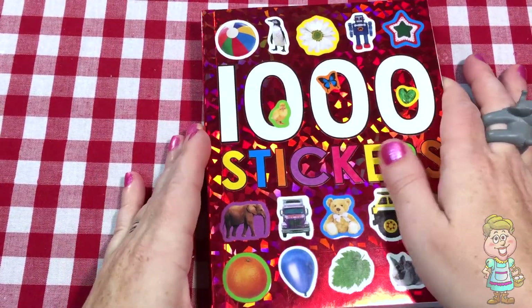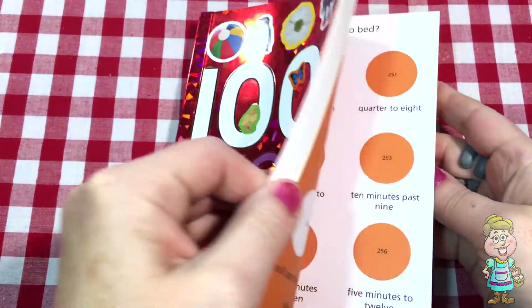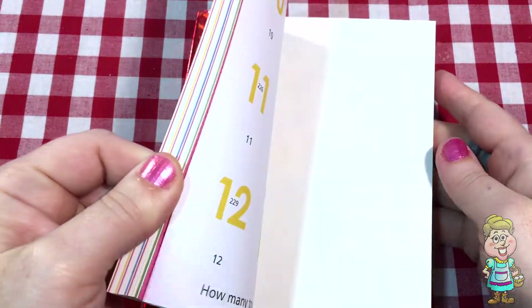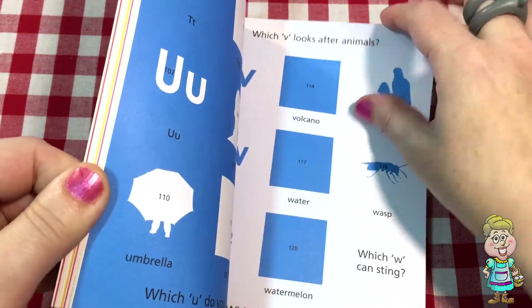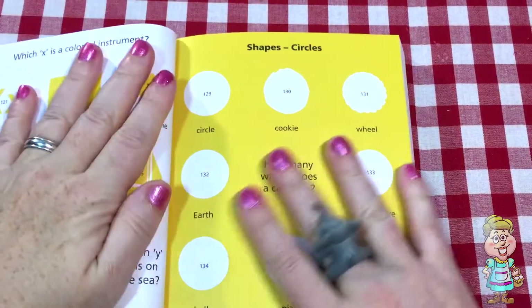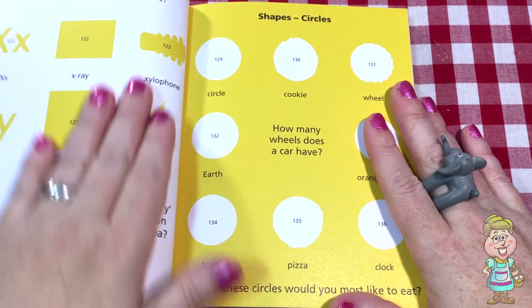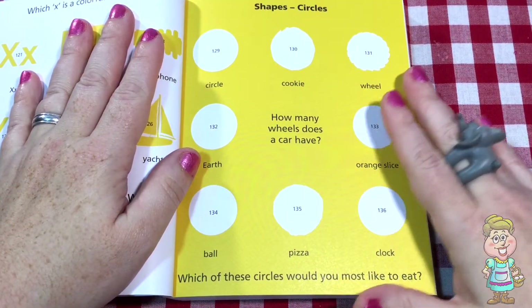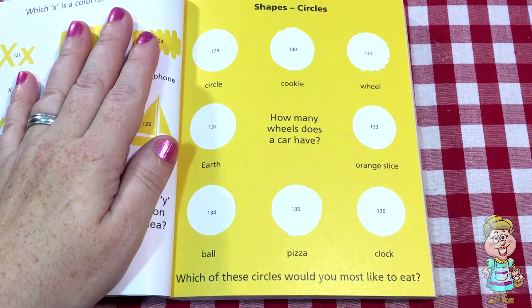So let's open up our One Thousand Stickers book, and we're going to go to the page that talks about circles. Let's see how many stickers we have on this page.